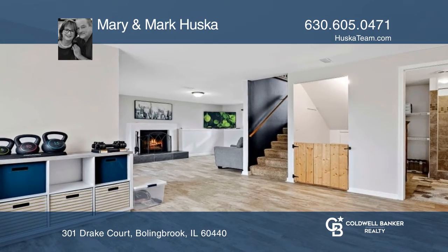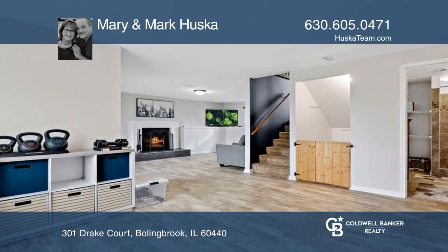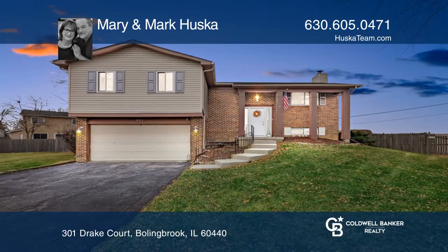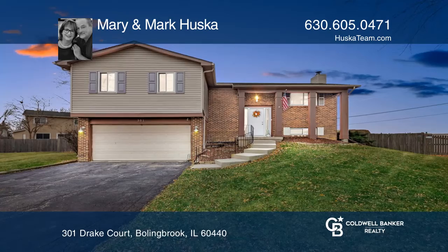Enjoy the sunny kitchen with granite counters and stainless appliances. There's also a great family room with a fireplace, too. Learn more when you tour with Mary and Mark Huska.